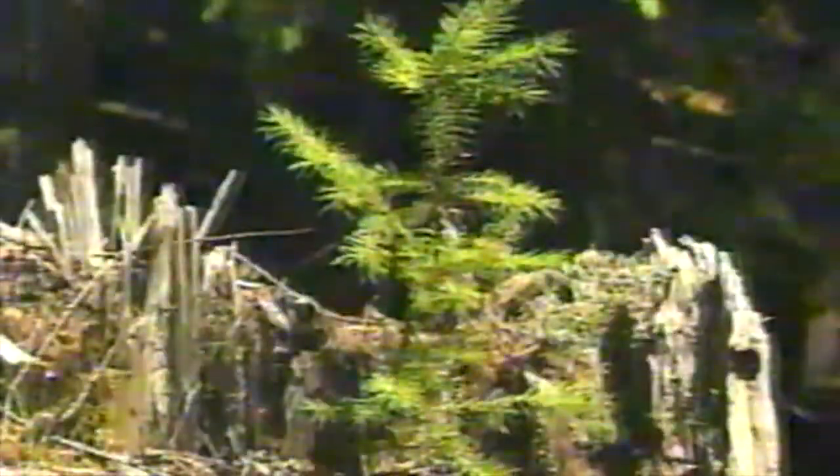A landscape long ago transformed into a rich checkerboard of farmland production — the price of pioneer progress and changing times. Yet a closer look reveals surprises.